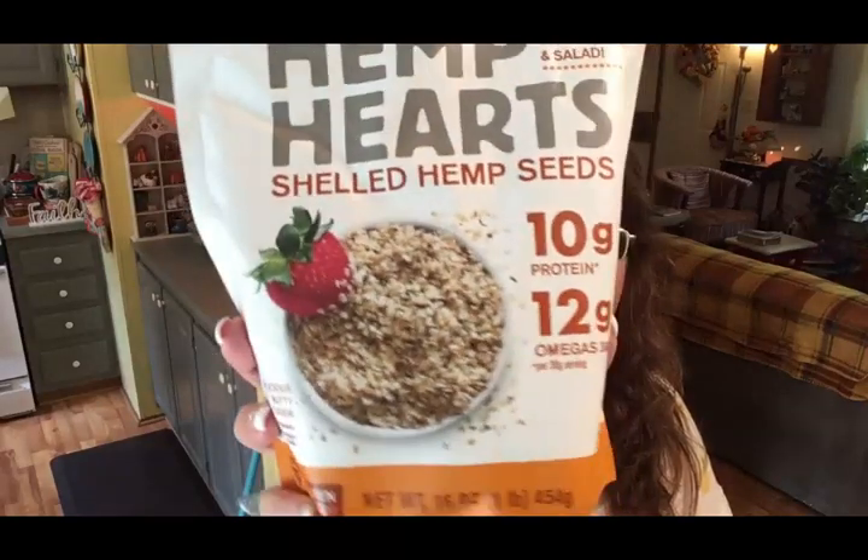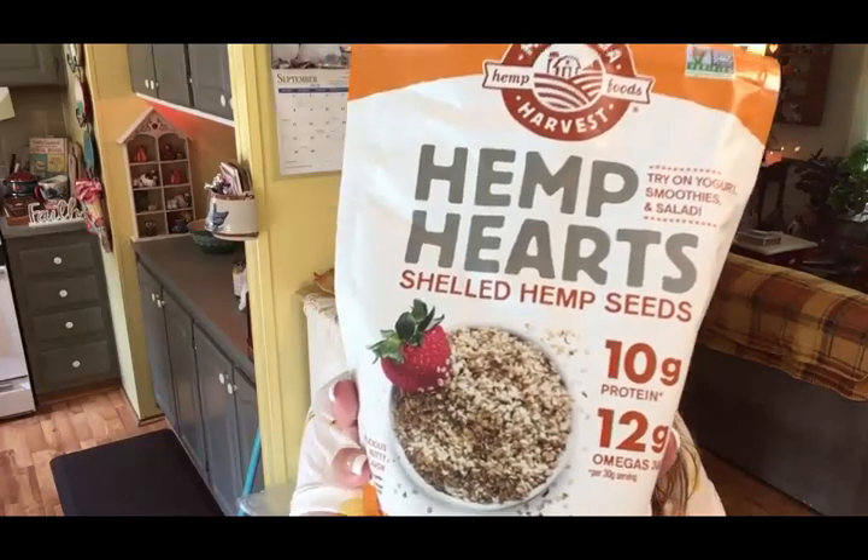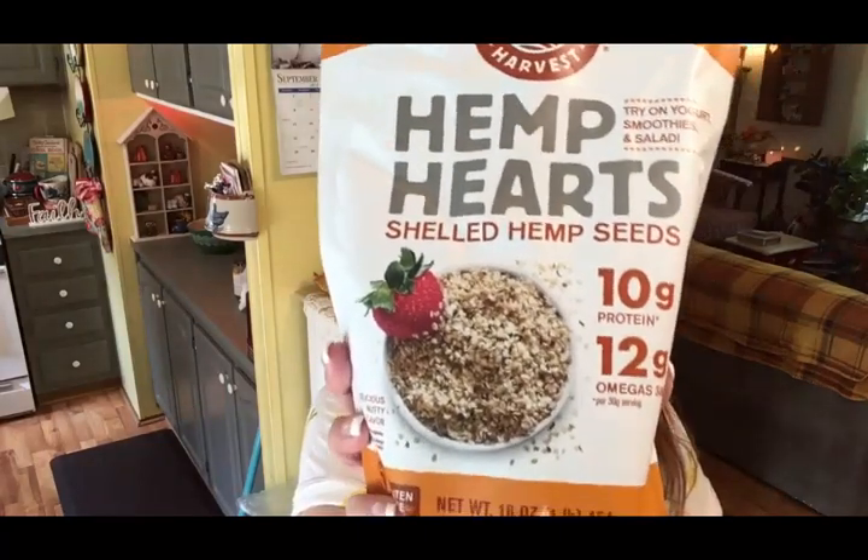The next thing I picked up was some hemp hearts. I love hemp hearts — I love adding them to salads and just about anything. You can put them in a smoothie, sprinkle on yogurt, put them on a salad, or even on pizza. It's another thing with a lot of protein — 10 grams of protein and 12 grams of omega fatty acids 3 and 6, so it's incredibly good for you. Lots of nutrition packed into these little tiny seeds.